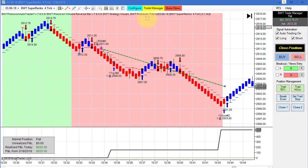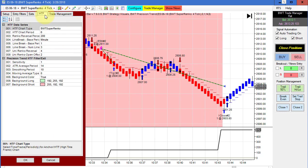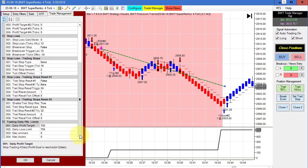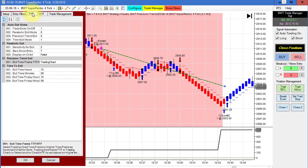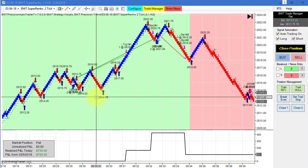Next is the e-mini S&P Super Enco 4-tick, which uses a Super Enco 6-tick as the higher timeframe. Our goal is 750 so this could potentially trade again, but 525 for the day on a single trade is quite good.